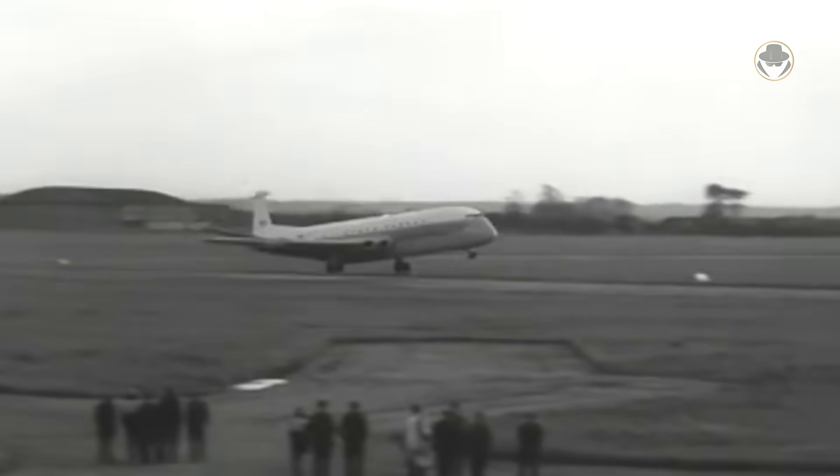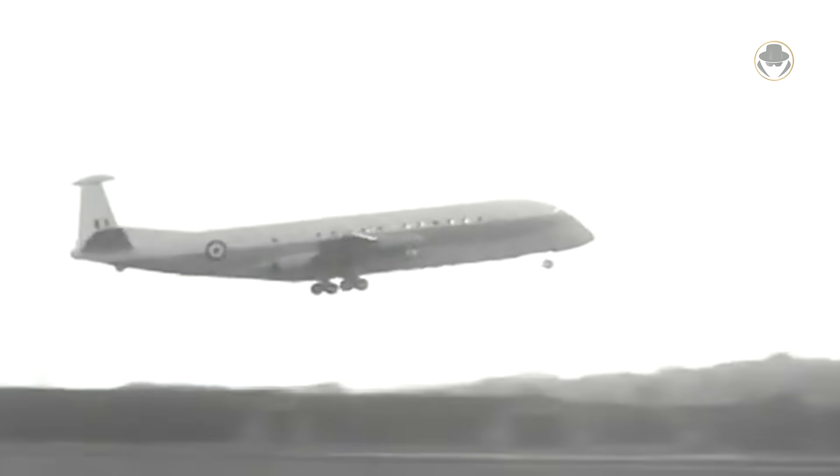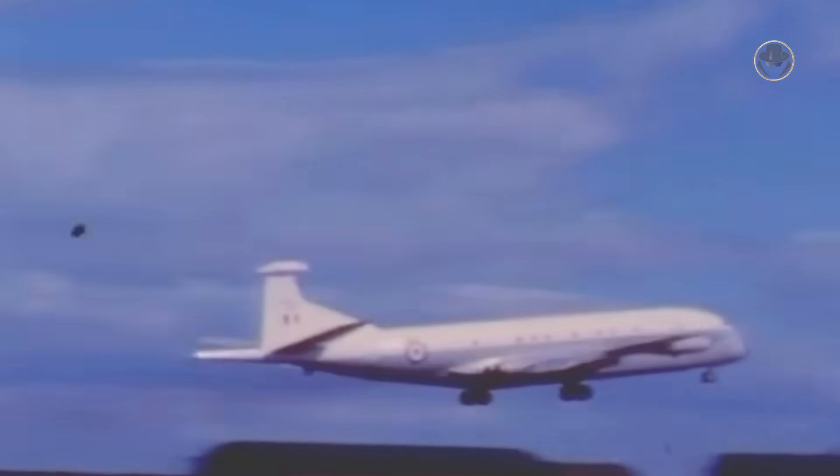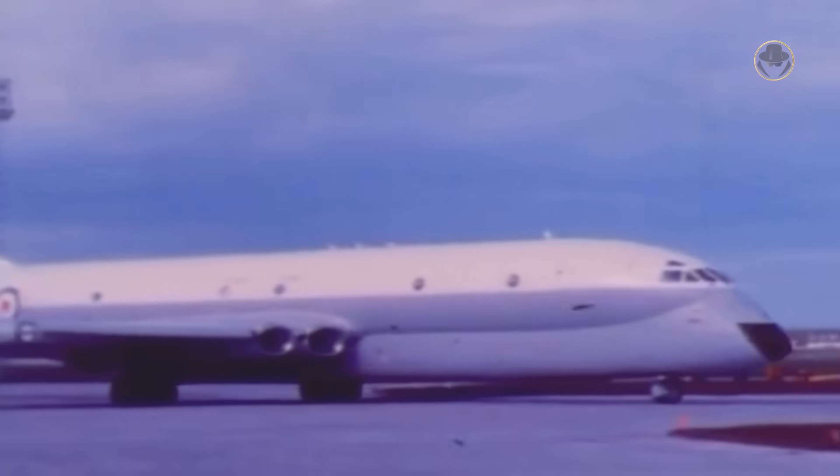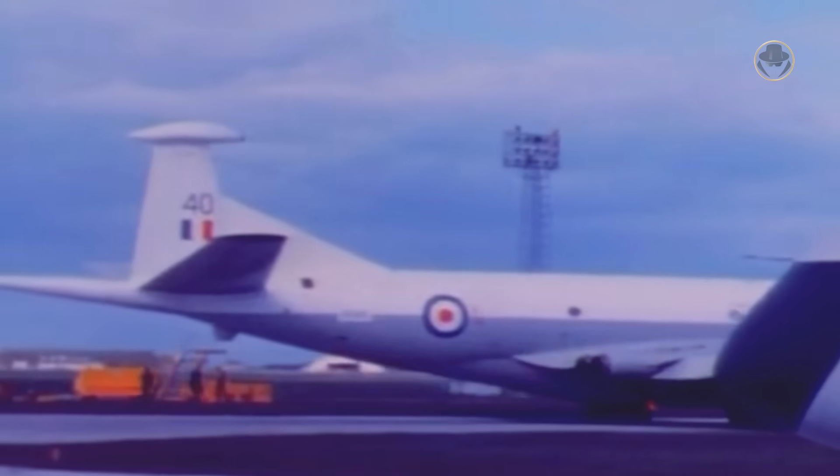On May 23, the aircraft made its maiden flight, now called Nimrod MR1. On June 28, 1968, the first production aircraft took to the air for the first time in complete combat configuration. On October 2, 1969, Hawker Siddeley delivered the first operational MPAs to No. 236 Operational Conversion Unit, an RAF unit responsible for training and retraining Maritime Patrol aviation pilots.